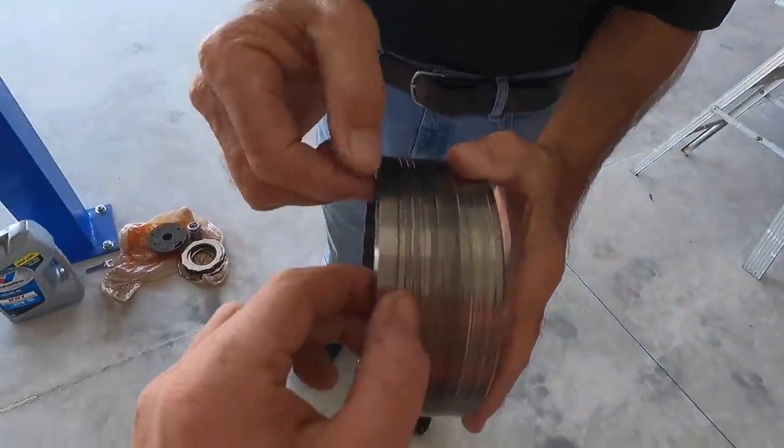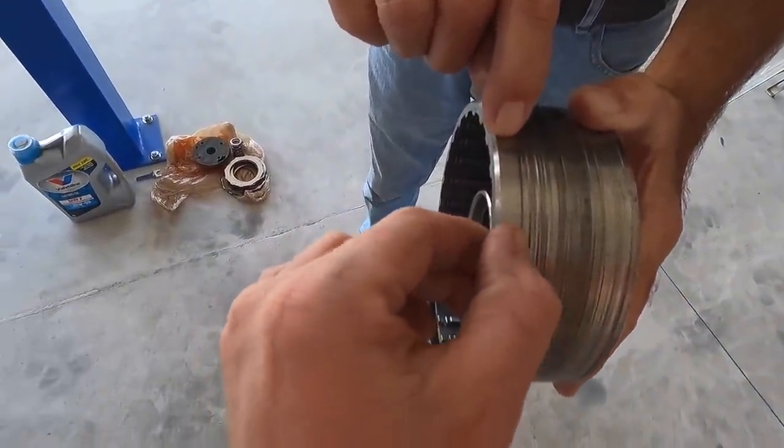Now this is supposed to be a completely flat surface. The whole surface should be like that — the whole surface should be like this.